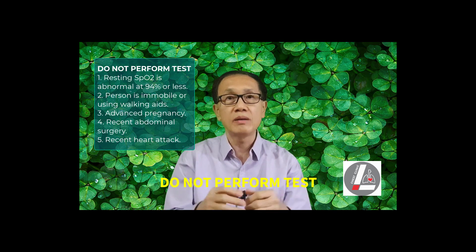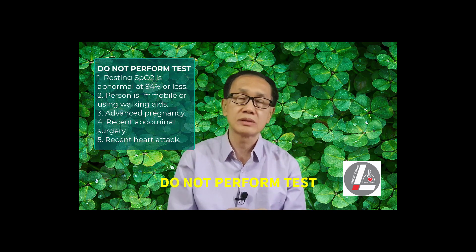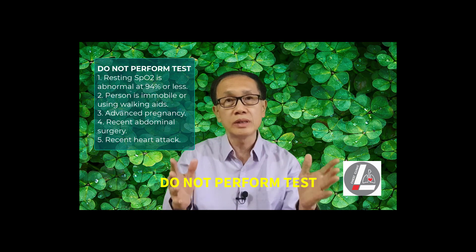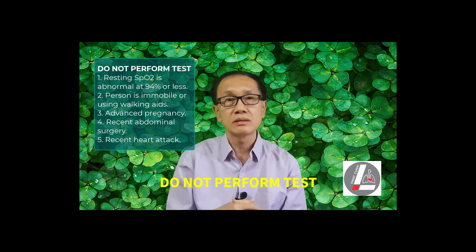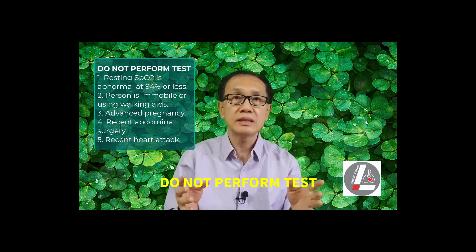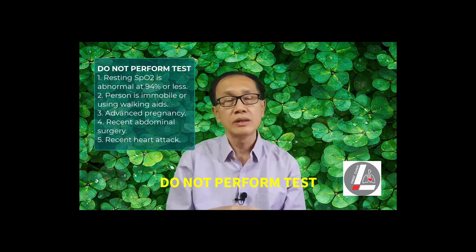Do not perform the test in the following situations: 1. When the resting SpO2 is already abnormal at 94% or less. 2. When the person is immobile or using walking aids. 3. During advanced pregnancy. 4. Following recent abdominal surgery. 5. Following a recent heart attack.